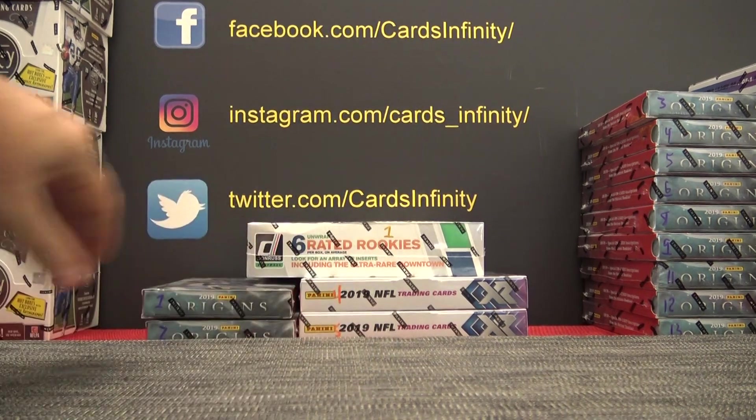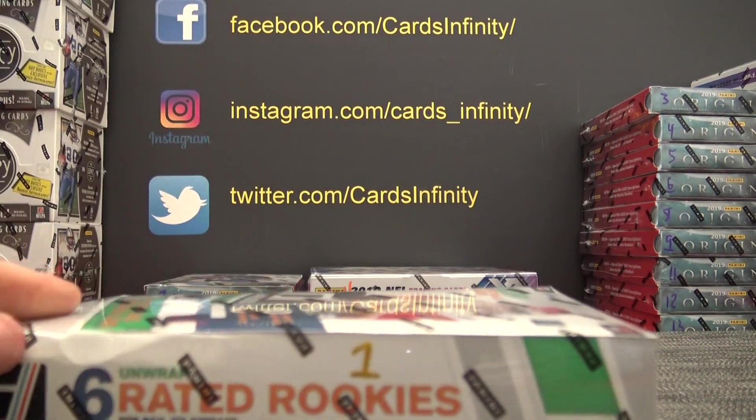Let's see what we get in this whole break. Box number one — 2019.